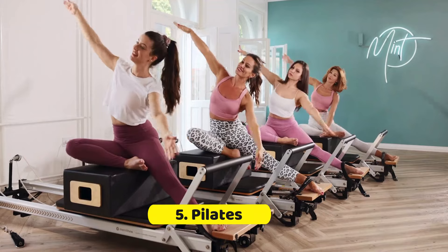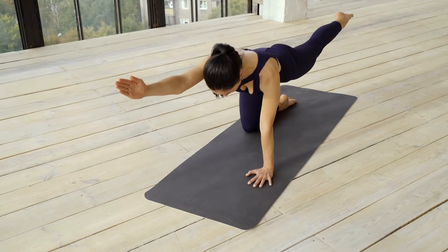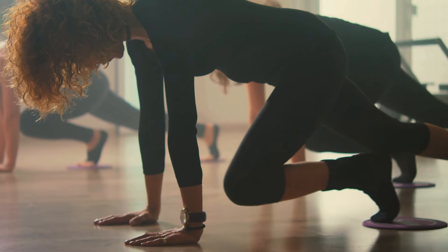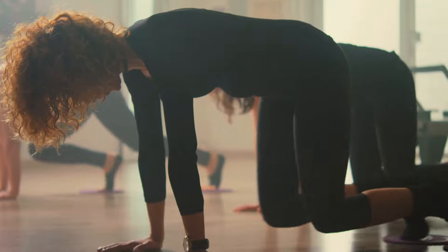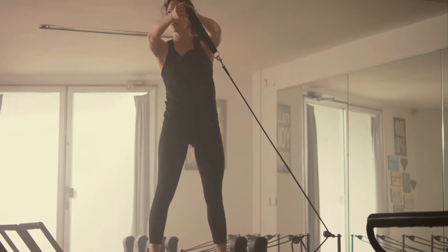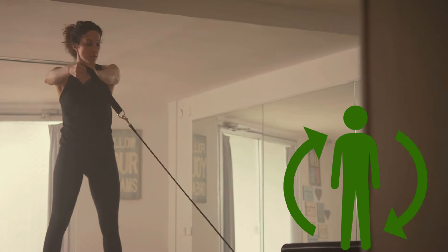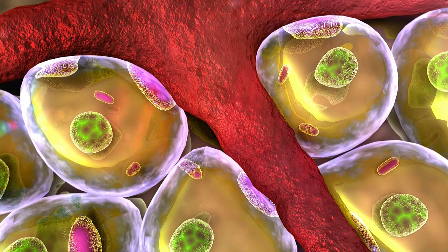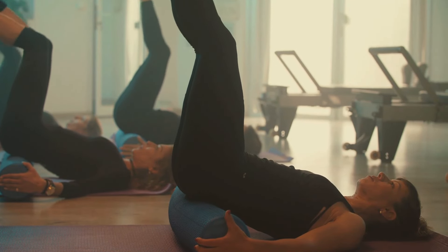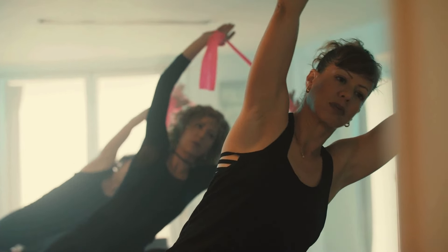5. Pilates. Pilates, a sophisticated exercise system, emphasizes precision and mindfulness in movement, contributing significantly to core strengthening and flexibility. This practice engages the body and mind, guiding participants through a series of controlled movements that target the deep muscles of the abdomen and back. These core-focused exercises play a crucial role in enhancing metabolic function by improving posture and muscle efficiency, which in turn can lead to a more vigorous metabolic rate. Regular engagement in Pilates can also lead to improved muscle tone without adding bulk, making it an ideal workout for those aiming to achieve a leaner physique.